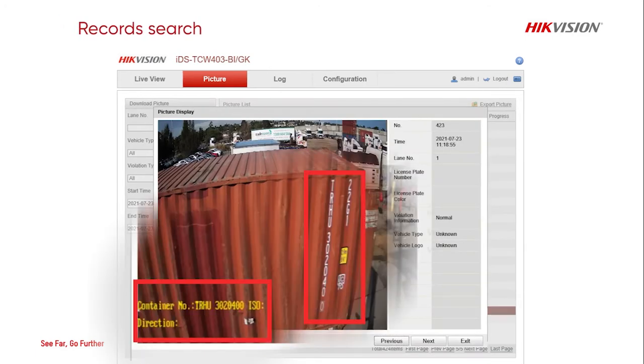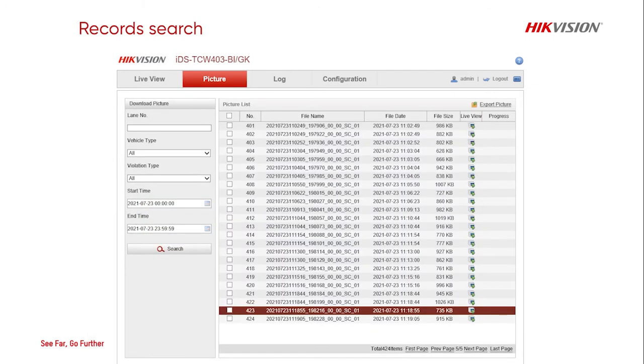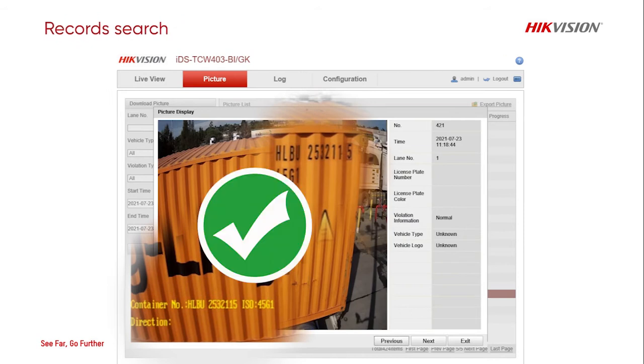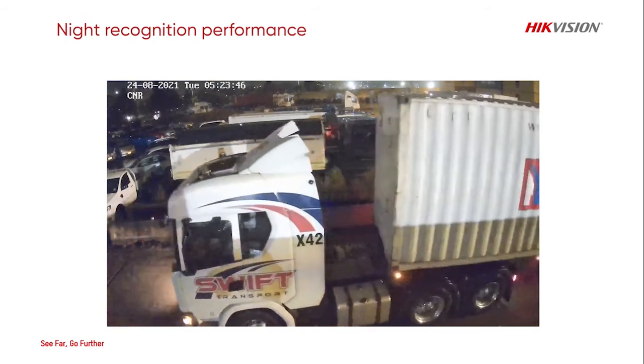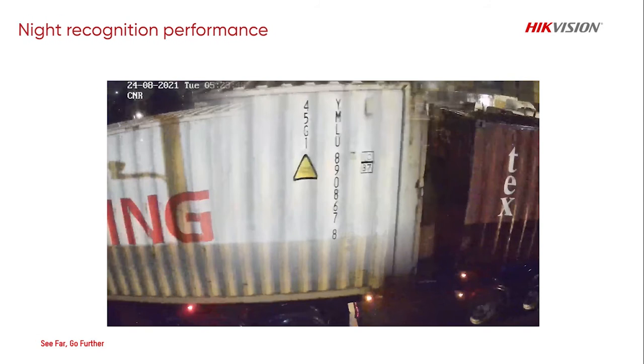Thanks to the deep learning algorithms, it has an extremely reliable performance in terms of container number recognition. Great performance can be maintained during night time. The large sensor and noise reduction technology achieves super clear image capture.